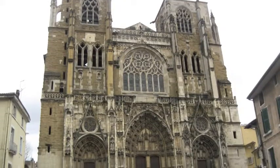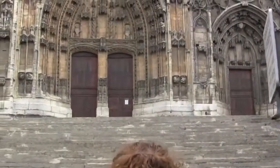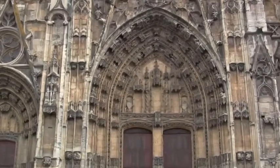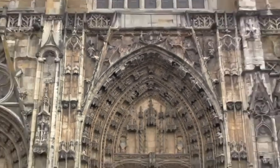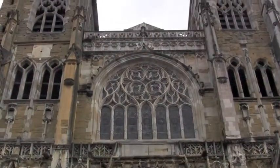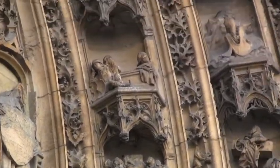Let's go inside the cathedral, just looking at the main facade. As you can see, the stones are sometimes different because the construction of this cathedral started at the end of the 11th century and continued until the 16th century. There are two types of construction: Romanesque and Gothic.